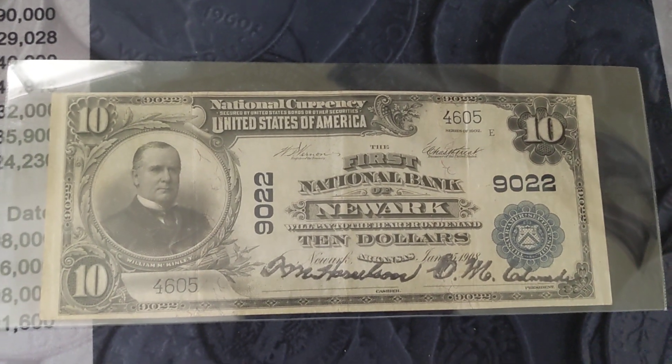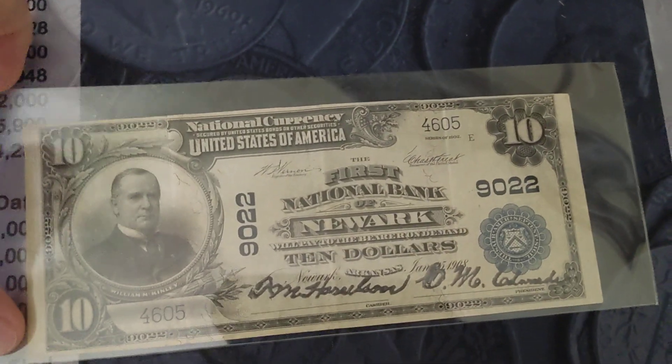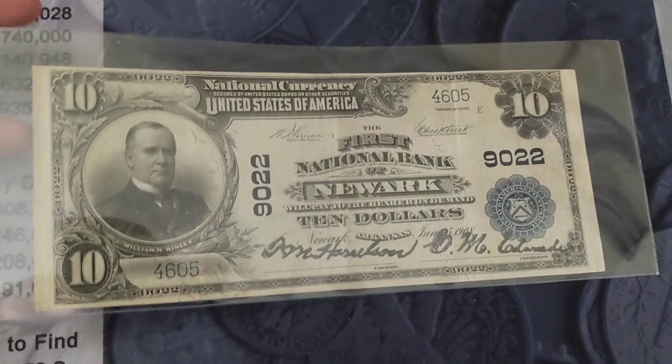Is it rare? Yeah. It's not exceptionally rare, but it is kind of on that scale. On the cliche 1 to 10 scale, it's about a 7.